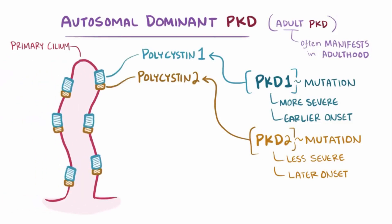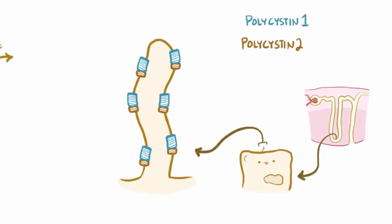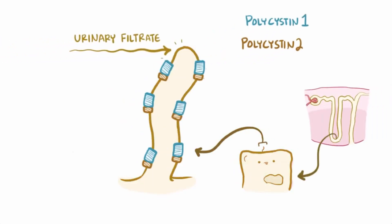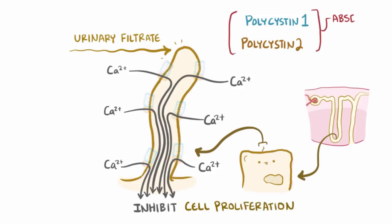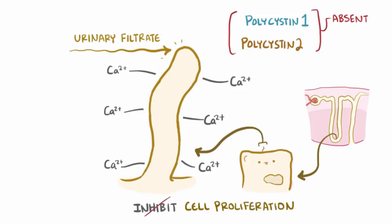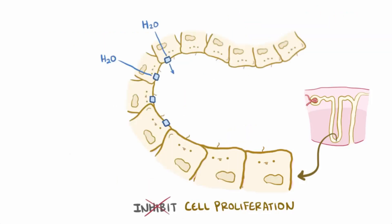The primary cilium is an appendage that sticks out from most cells in the body and receives developmentally important signals. More specifically, in the nephron, as the urinary filtrate flows by and causes it to bend, polycystin-1 and polycystin-2 respond by allowing calcium influx, which activates pathways in the cell that inhibit cell proliferation. If either component is absent, that signal to inhibit cell growth isn't received, and so cells proliferate abnormally and start to express proteins that cause water to be transported into the lumen of the cysts, which makes them get larger and larger, compressing the surrounding tissue more and more. And this is how cysts develop and grow.